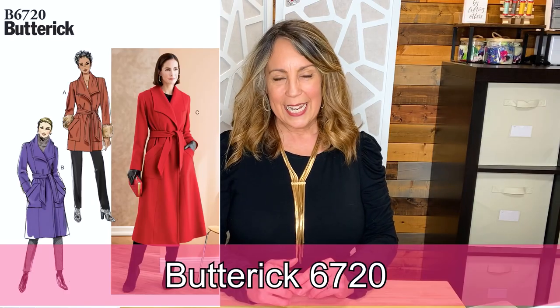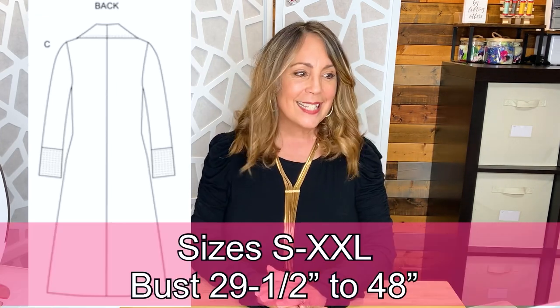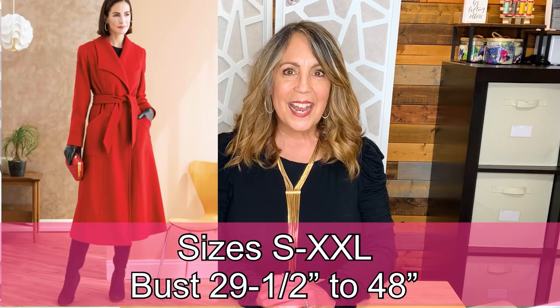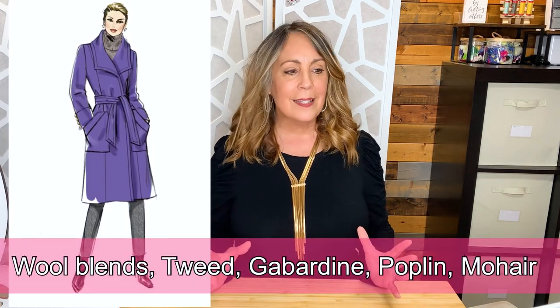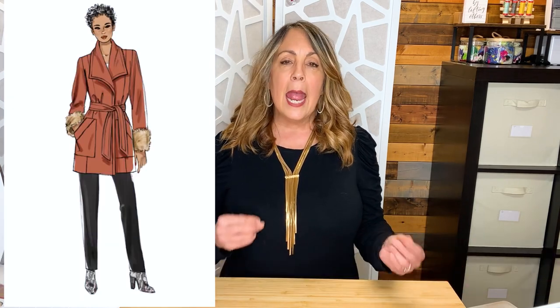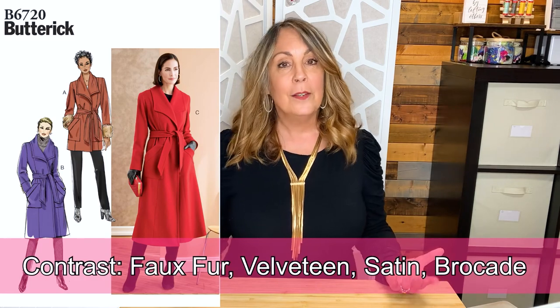Butterick 6720 is a loose-fitting lined jacket or coat where the front extends into the collar. It has a front pocket with a band, two-piece sleeves, and a tie belt. Available in sizes small to XXL — bust 29 and a half to 48 inches. Fabric recommendations include wool blends, tweed, gabardine, poplin, or mohair, and for contrast you could use faux fur, velveteen, satin, or brocade.